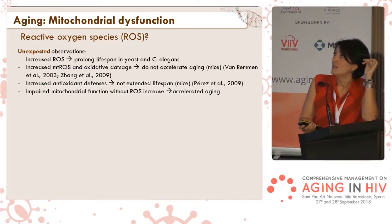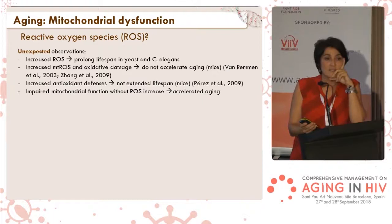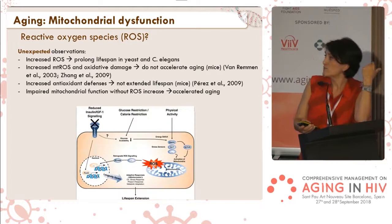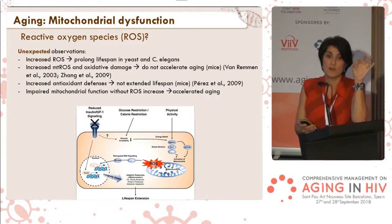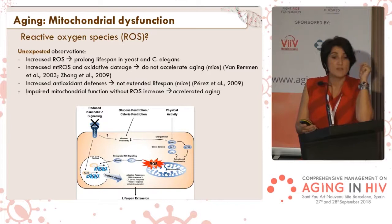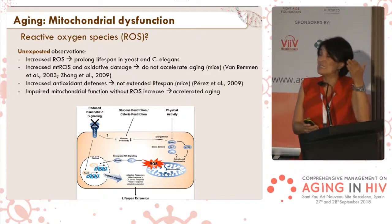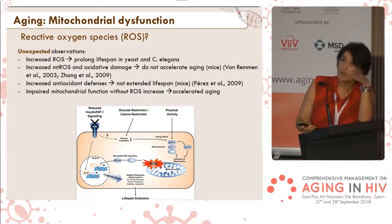Recent reports suggest that maybe reactive oxygen species were not so bad as we thought, and that low levels of ROS might even boost the cell stress response — helping the cell cope with ROS and even extend lifespan. This would only be true at low levels, at the beginning of mitochondrial dysfunction. Now that we can better measure oxygen species quantities, we are seeing that they may not contribute as much to mitochondrial damage or dysfunction as we thought. We should perhaps focus more on mitochondrial DNA alterations.